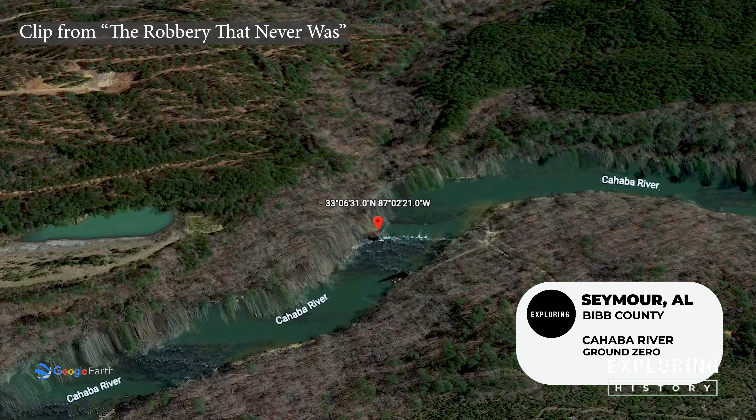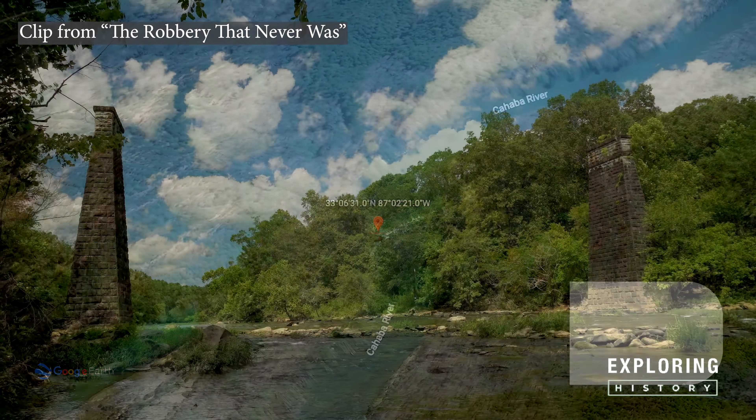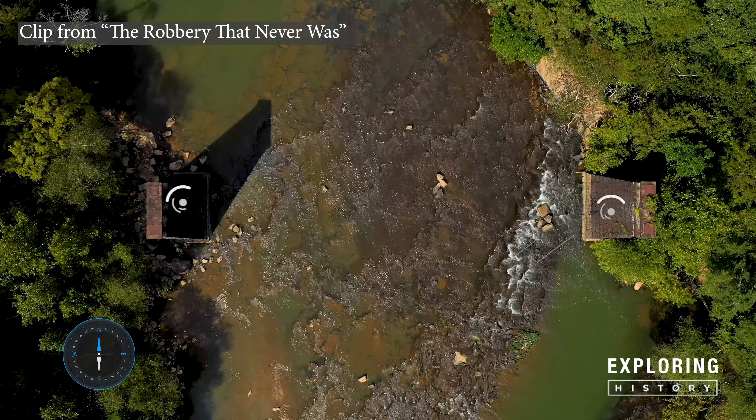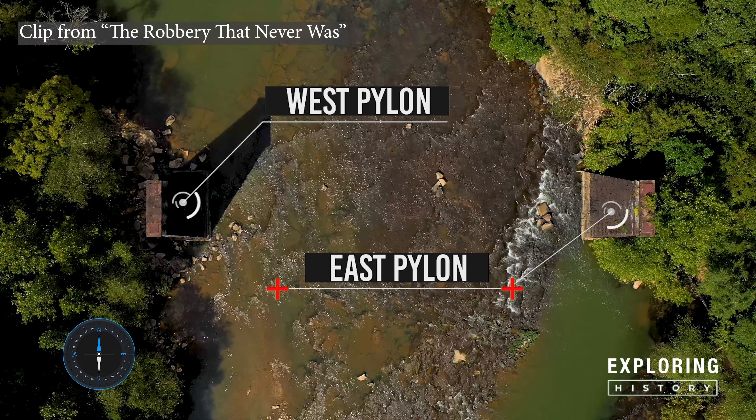We are here at the location that Mike's research suggests is where the accident happened. So far I can tell we have two rock pylons that suggest that a bridge once stood here.